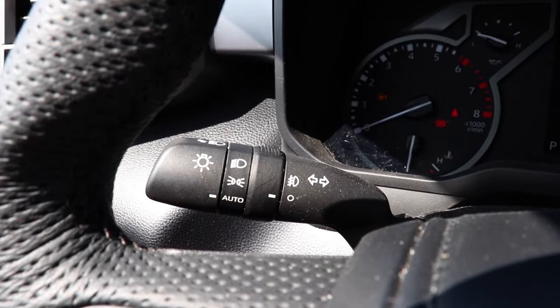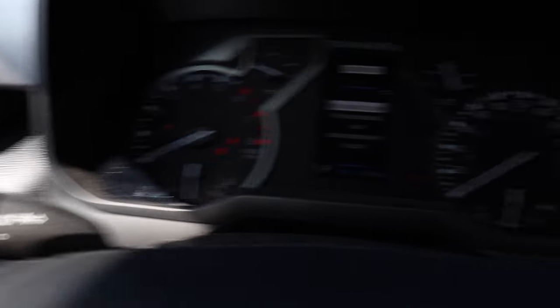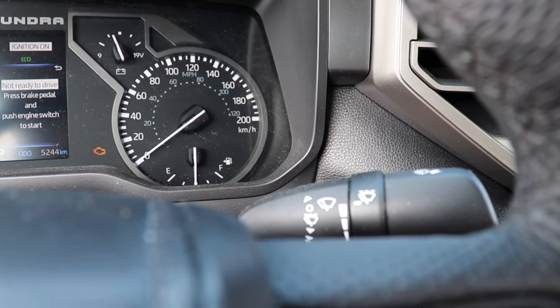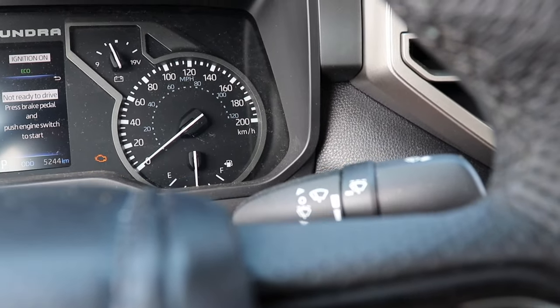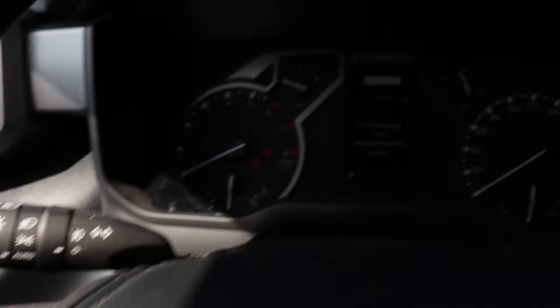You have two knobs on the steering column — the left knob controls everything with your lights, including high beam and fog lights, and the right one controls your wiper settings. It's very nice the way they're distinguished from each other. Let's go through the menu a little bit and play around with these buttons.